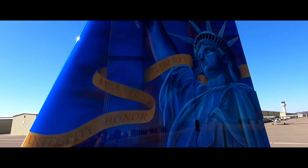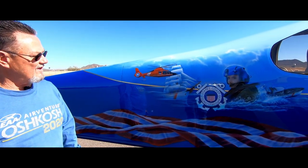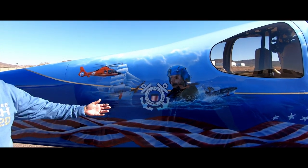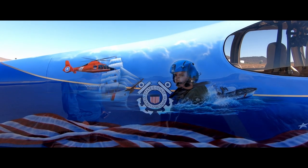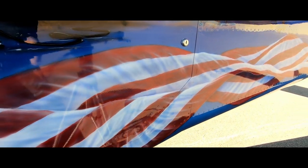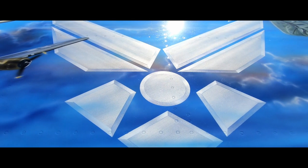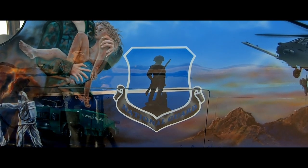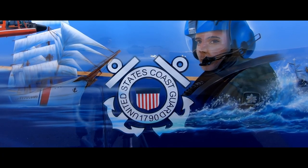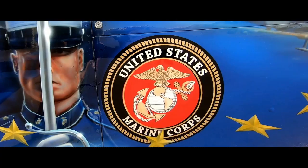This is Liberty. This is a beautiful Vans RV-10 owned by Rodney, and it's painted as a tribute to the United States Armed Forces. Painted by John Starr of Artistic Aviation, it pays respects to the U.S. Army, Air Force, National Guard, Coast Guard, Navy, and Marines.